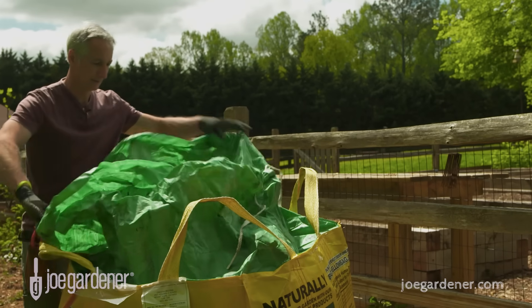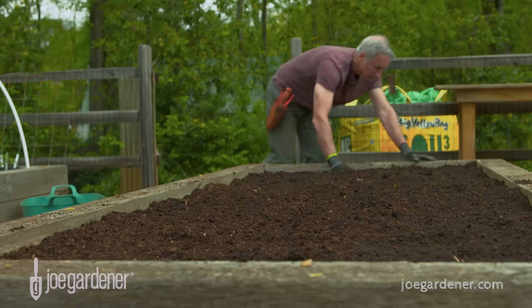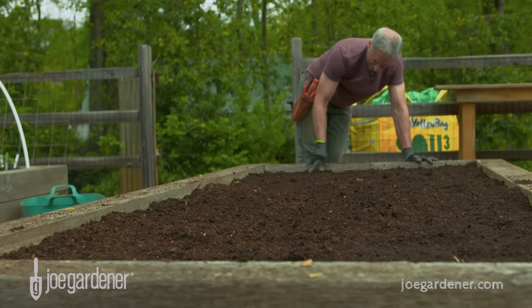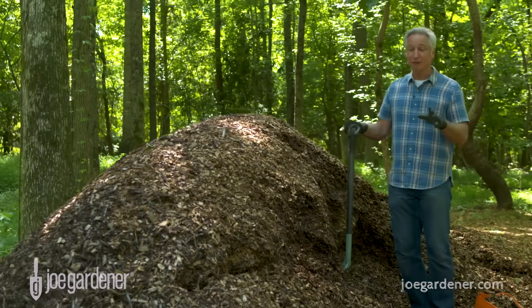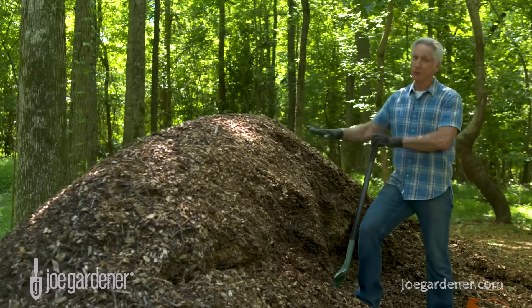Buying in bulk will definitely save you money on your soil and mulch products, especially over bagged products, but how does free sound? Three of my favorite mulch sources are absolutely free, and the first one: arborist wood chips.